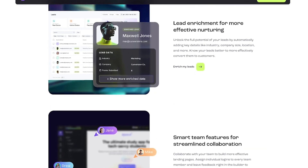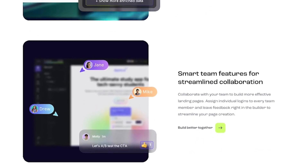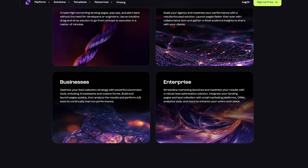Leadpages is perfect for solo entrepreneurs and coaches, agencies and marketing teams, and e-commerce brands running promo pages — anyone who wants to convert more visitors without relying on developers.